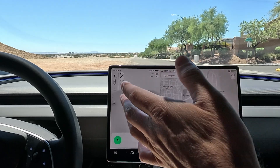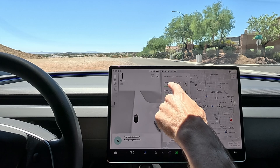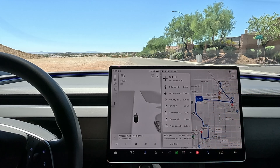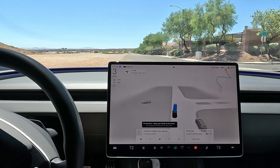Christy is at the wheel. Navigate to Lowe's. Let's see if we can get to Lowe's — 4.7 miles. We're going to be taking the city streets and some highway streets. Let's go ahead and engage FSD. All right, let's go.